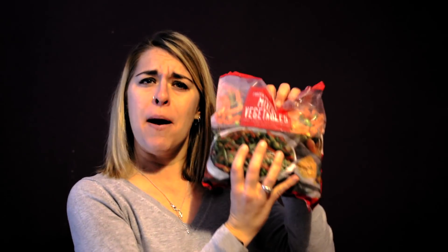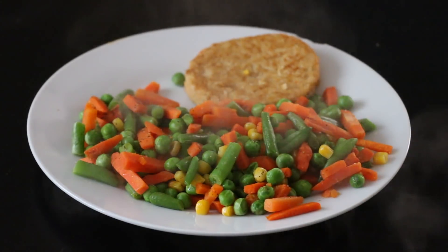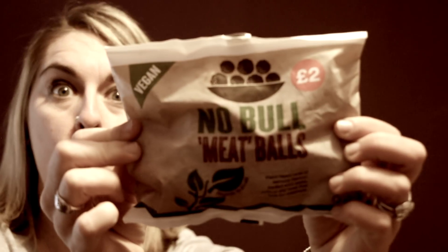It does say it in the name — Iceland — so we will be looking at a lot of frozen foods. We're going to start off with some frozen broccoli, and of course we need some mixed vegetables. I also want to move on to their vegan range called No Bull — I definitely got a few things from there and I'll be telling you my thoughts on it.